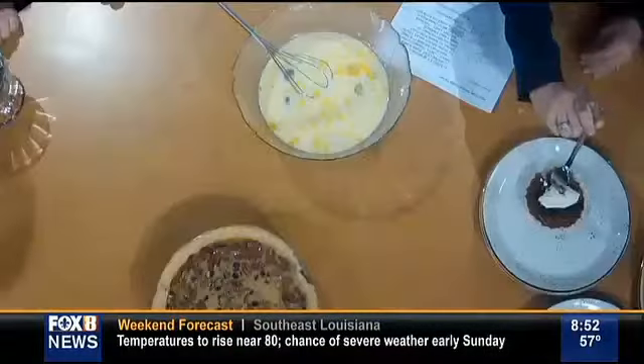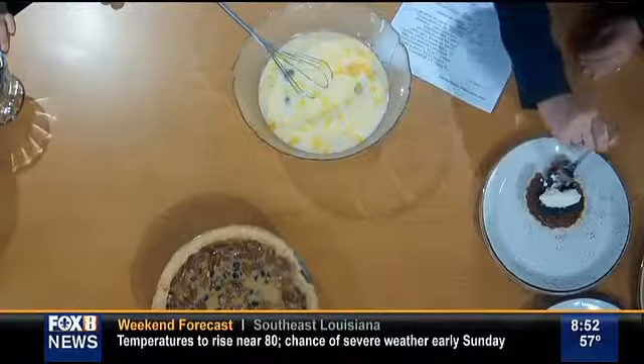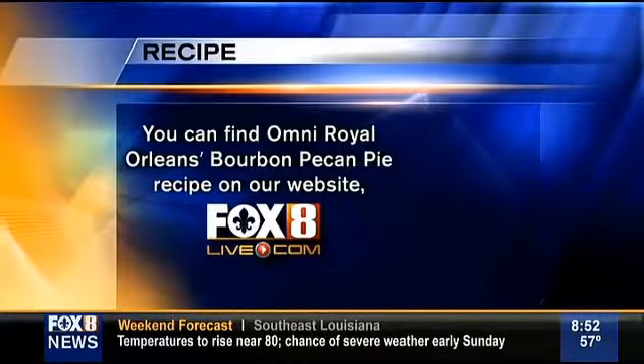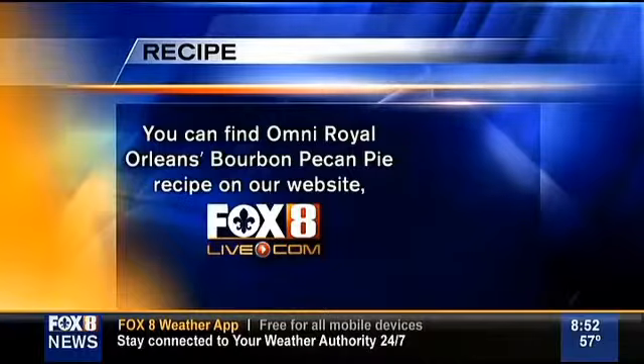Thomas, what is on top right here? That's a vanilla whipped cream. I've got to get some of that. It's really good to serve it with either whipped cream or ice cream. That is so good. Oh my gosh. Thank you guys so much. Jenny and Thomas from the Omni Royal Orleans Hotel in the French Quarter — the Rib Room, right there inside. Come see us. Happy Thanksgiving to you guys. You too.